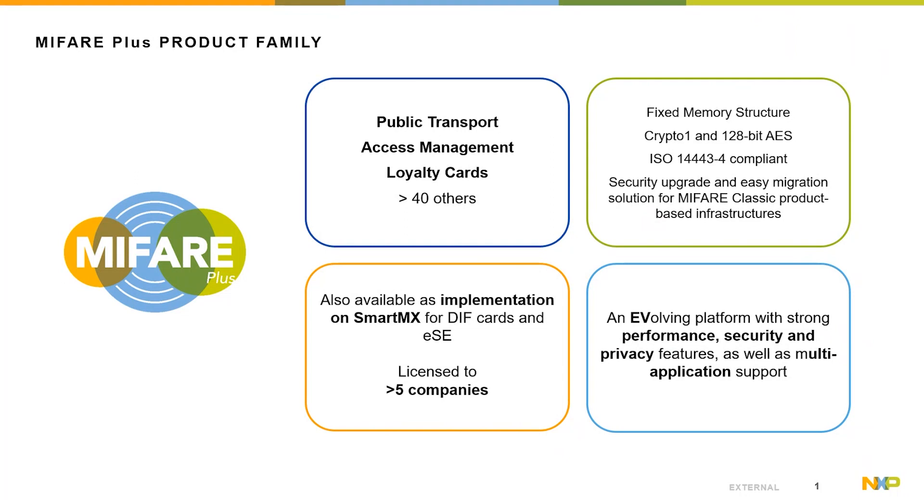The first generation of MIFIA Plus was introduced into the market in the year 2009, and major use cases of the product family are public transport, access, loyalty, micropayment, and many more. MIFIA Plus comes with the block and sector structure as introduced with MIFIA Classic more than two decades ago. That allows existing reader infrastructures to be migrated in a step-by-step approach into higher security.